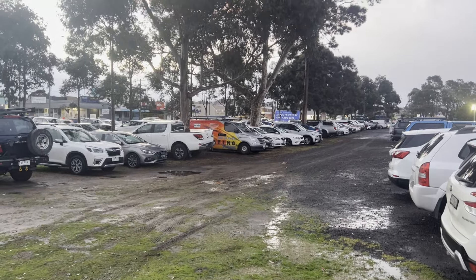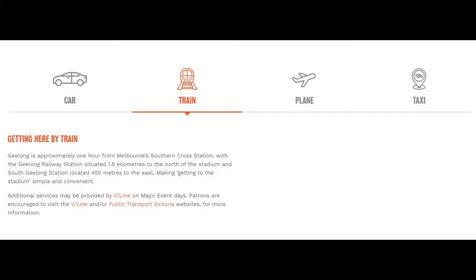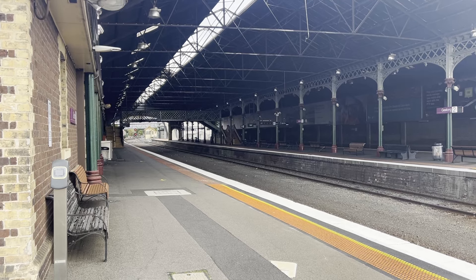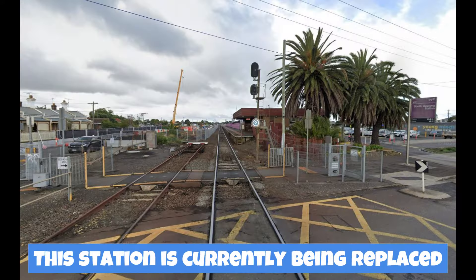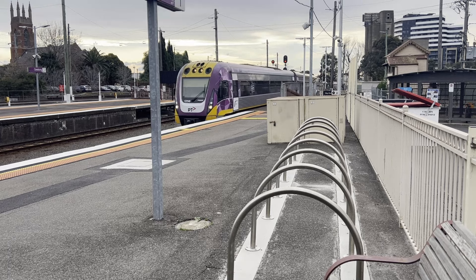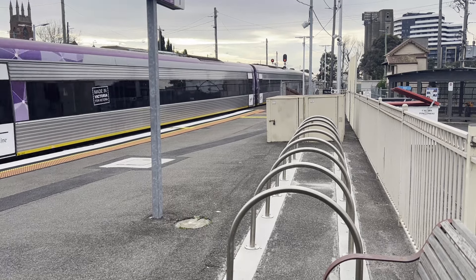There are also instructions for arriving by train. Geelong is approximately one hour from Melbourne's Southern Cross Station, with Geelong Railway Station situated 1.8km to the north of the stadium and South Geelong Station located 450 metres to the east, making getting to the stadium simple and convenient. There is no suggestion that someone who lives in Geelong might arrive by train.